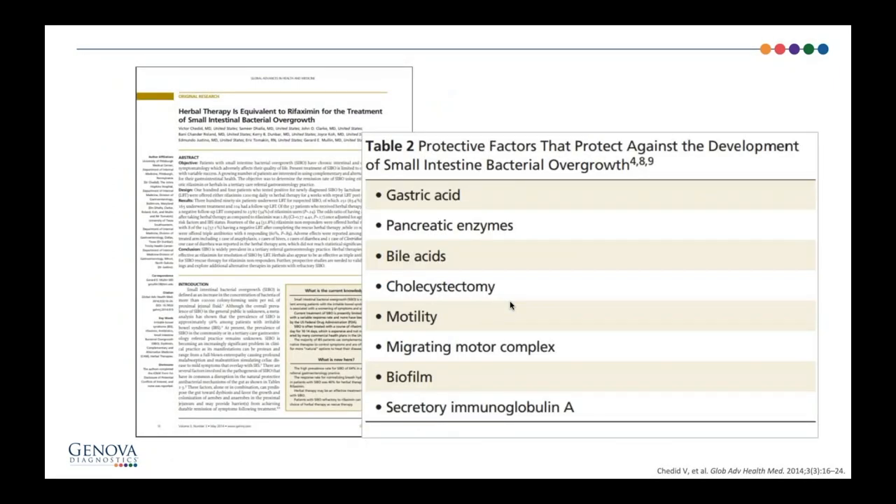If someone has poor pancreatic function or poor bile acid secretion, they're also going to have trouble with SIBO. One of the best tricks I learned at a biological medicine center in Switzerland is the importance of bitters — herbs you can take with meals to increase bile acid secretion. Bile acids will sterilize the small bowel and are a really important factor in preventing SIBO. It's usually complex, so you really want to address these things as you treat SIBO so that you get a good result.